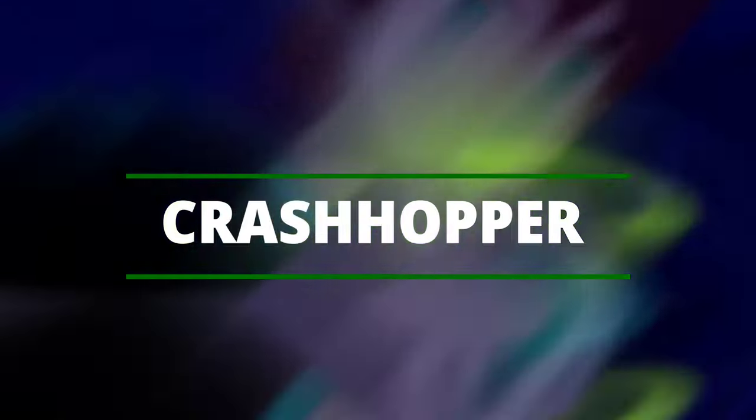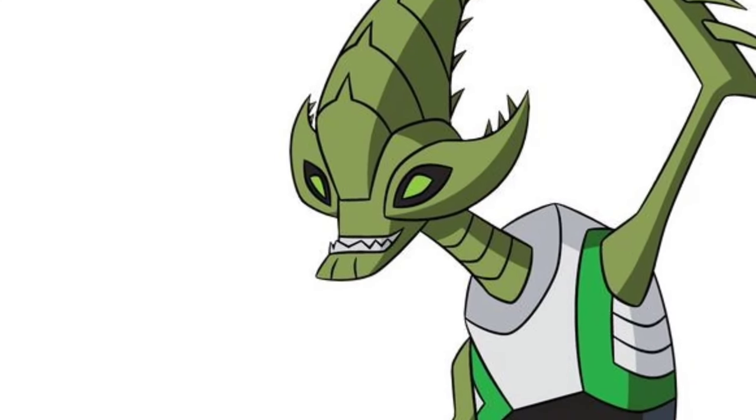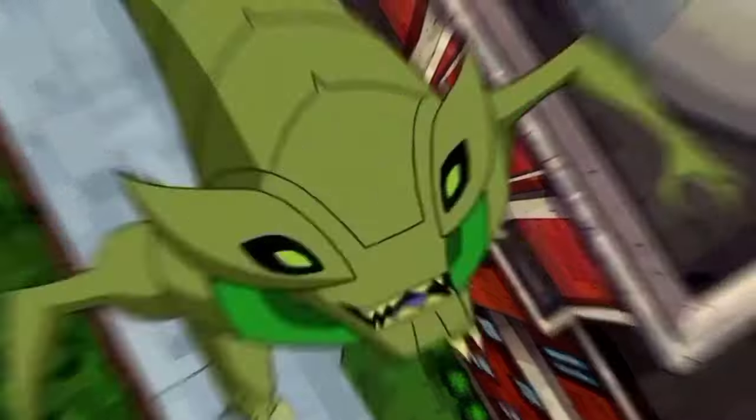Crashhopper — he is an Orthopteran whose primary power is controlling the muscles of his legs, allowing him to jump long distances at high speed, causing a sonic boom. Due to his powers being based on high jumps, he possesses a resistant skull which is used to hit with great impact.